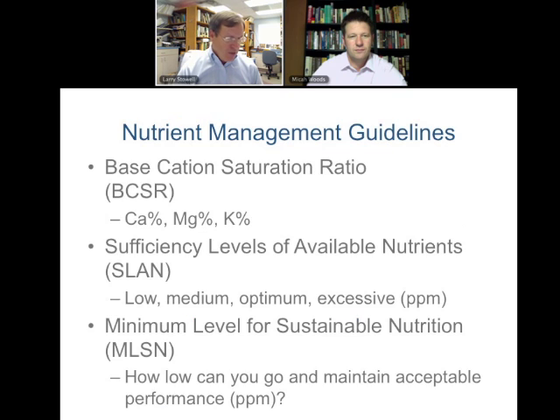We're going to compare this — or rather, offer it as an alternative — to base cation saturation ratio (BCSR), which a lot of people have talked about and continue to use, but which we don't think has a role any further in turfgrass management systems. We'll also compare it to sufficiency levels of available nutrients, where lab recommendations say levels are low, medium, high, optimum, or excessive. The new idea we're presenting is: how low can you go and still maintain acceptable performance?